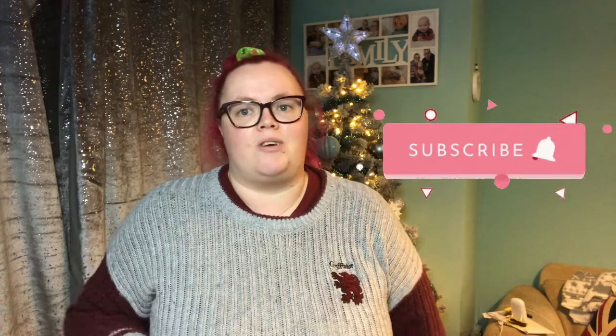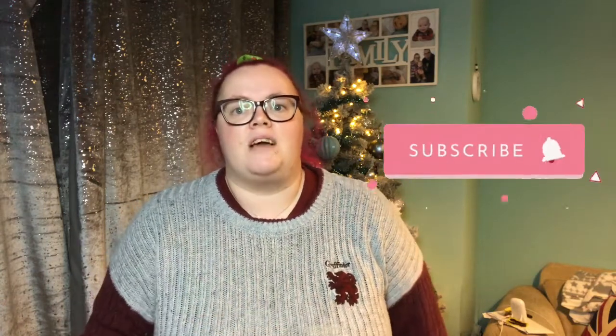Hi everyone, welcome back to my channel. If you're new here, hello, welcome. My name's Katie and welcome to my channel. I do some high bottom related videos and still high bottom related videos. Feel free to check out my channel and if you like what you see, don't forget to hit that subscribe button and turn on the notification bells so you'll be notified every time I upload a video.